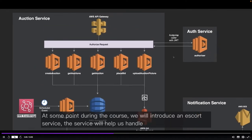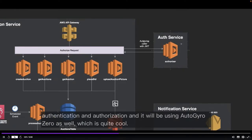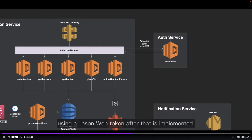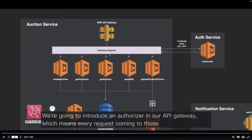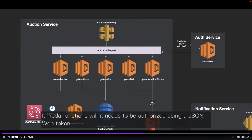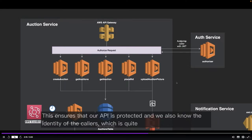At some point during the course, we will introduce an auth service that will help us handle authentication and authorization, using Auth0 as well. The service will have an authorizer Lambda function that authorizes our users using a JSON web token. After that is implemented, we're going to introduce an authorizer in our API Gateway, which means every request coming to those Lambda functions will need to be authorized using a JSON web token. This ensures our API is protected and we know the identity of the callers.